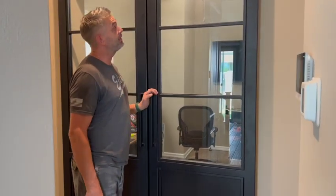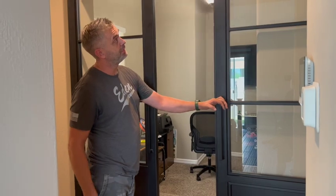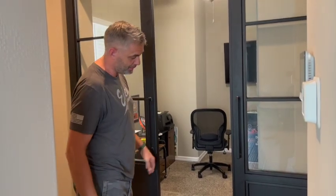Turned out really good — it's a nice space right at the front of the house. I think it looks awesome. Thanks for watching, we'll see you on the next one.